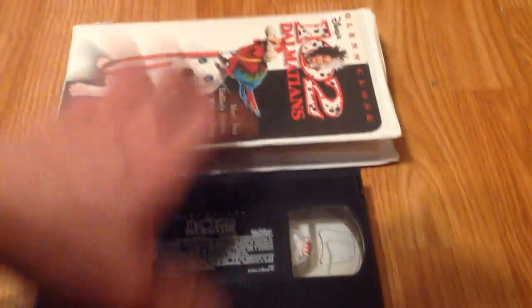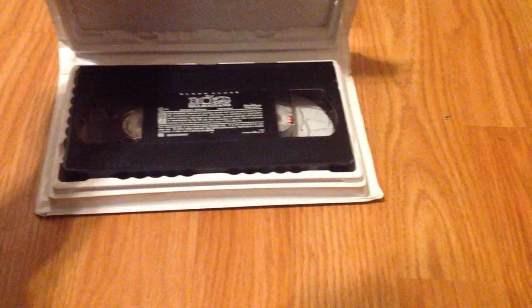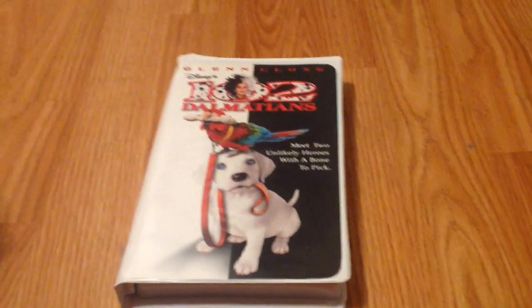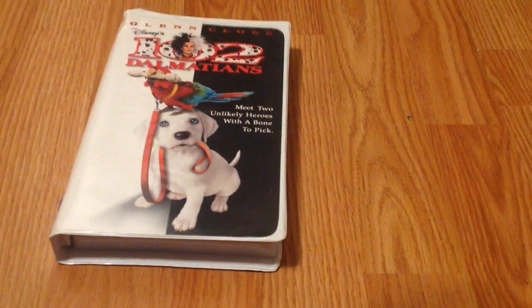For the record, I own the regular common version, and then I own the Hollywood exclusive one — the one you would get at Hollywood Video — and then I own this one. I'm hoping to get the demo tape sometime. I've looked at the prices and they're way too high for me.